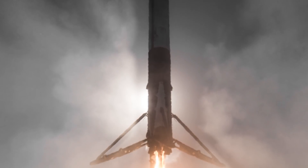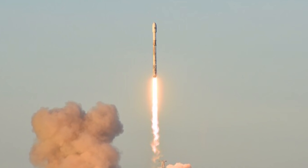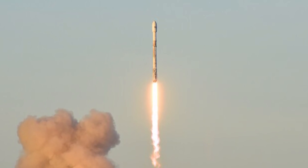It took SpaceX a few years to get the expanded first stage to fly back to the launch site, but those years were likely granted thanks to the company's unique business plan and the lack of domestic competition.